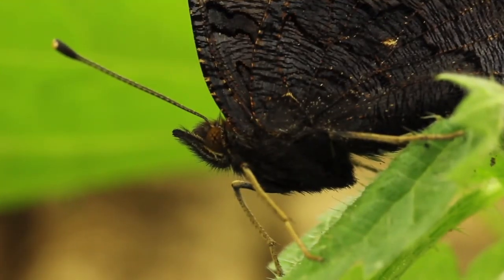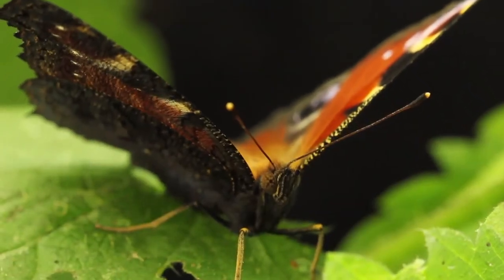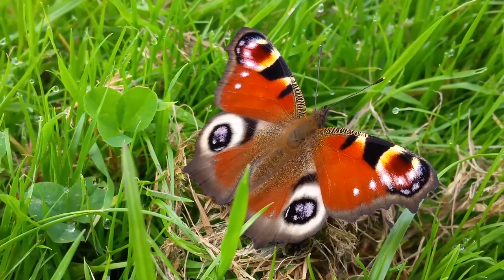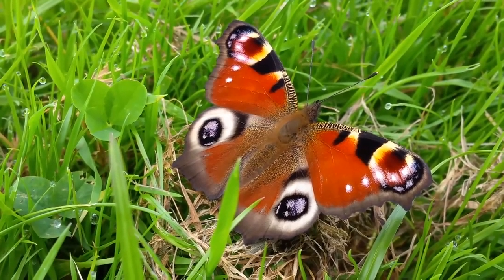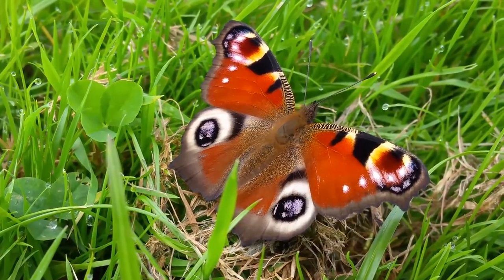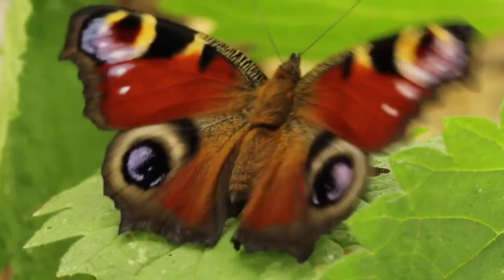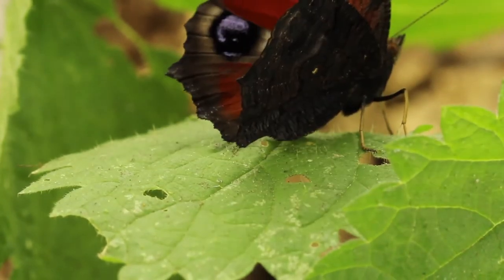Not only the dorsal side of the peacock's wings is used to protect themselves, but also the dark ventral side is used to mask their existence. These processes highlight the genius adaptivity features of European Peacock, and the finest consequences of evolution are her beautiful wings that we can all admire.